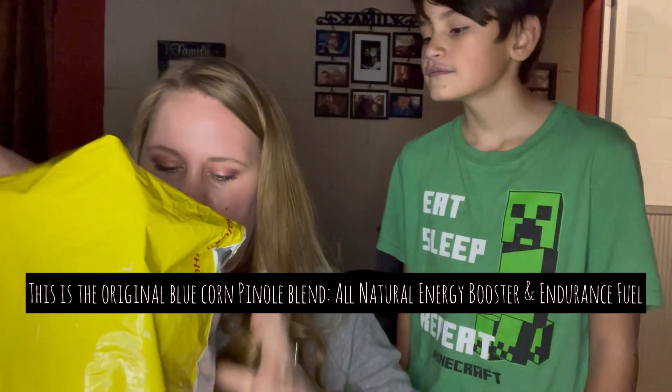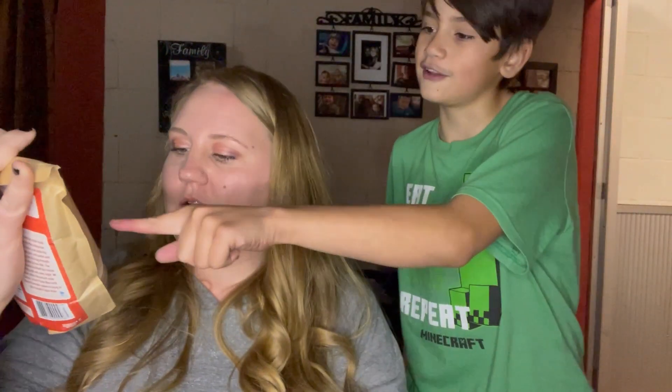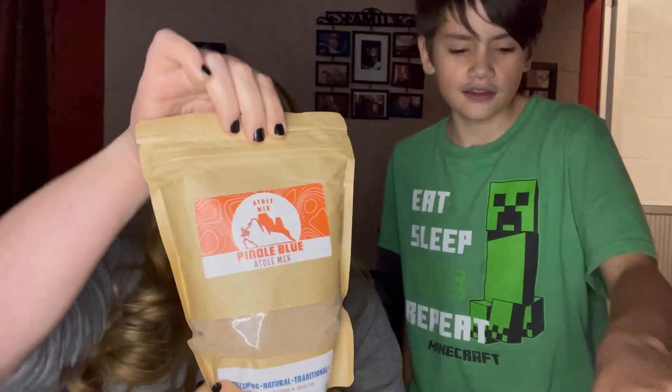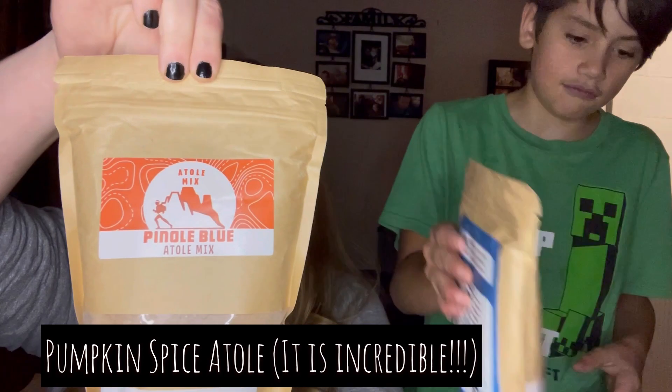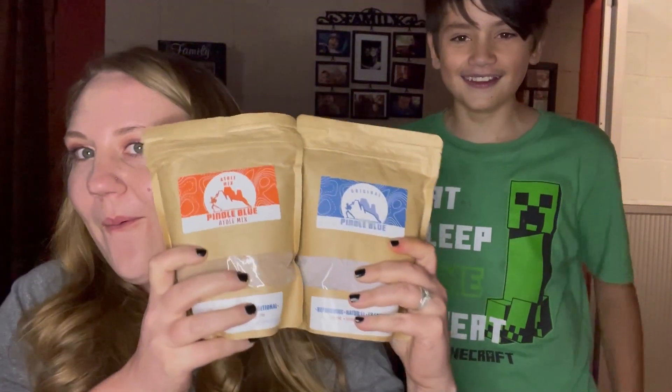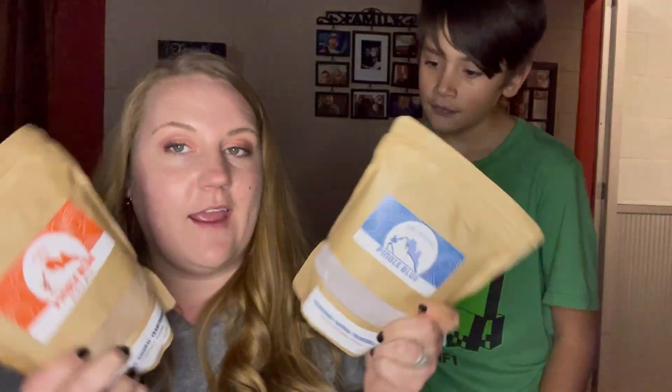There's a box inside a box, and there's another bag in here. This is the Atole mix, so that means this is a drink mix — two drink mixes. And the products are non-GMO, certified vegan, and gluten-free.